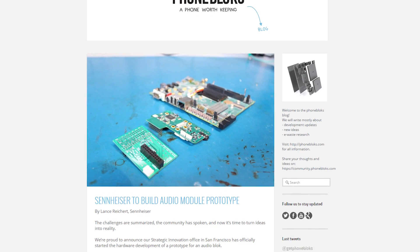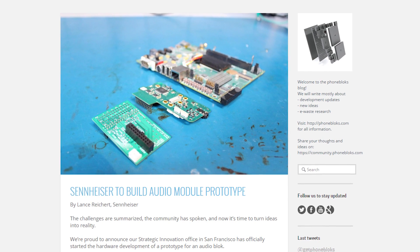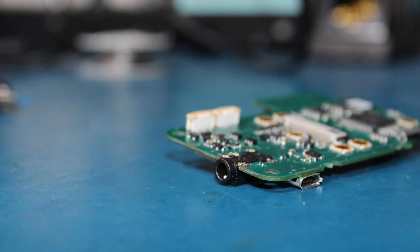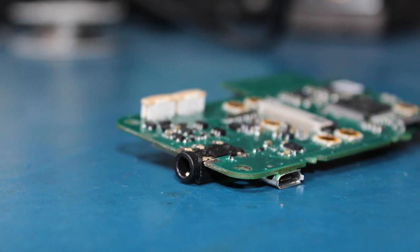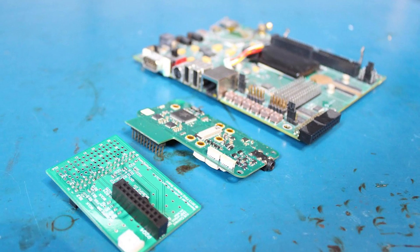Sennheiser is one of the first companies to jump in on a Project Ara block prototype. The Phonebloks blog states that the German audio company has started hardware development of a prototype for an audio block. There's not a lot of information since it's still very early, but I'm still super stoked to see that Project Ara is still relevant, and excited to see what this could mean for the future of the mobile phone industry.